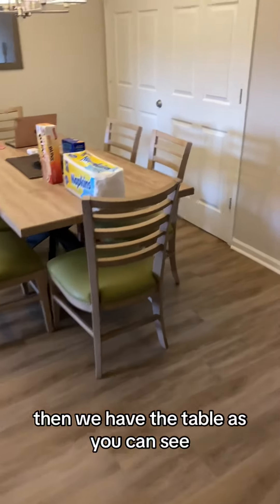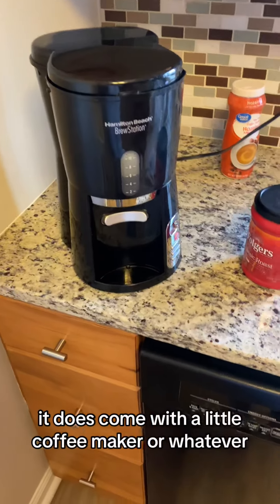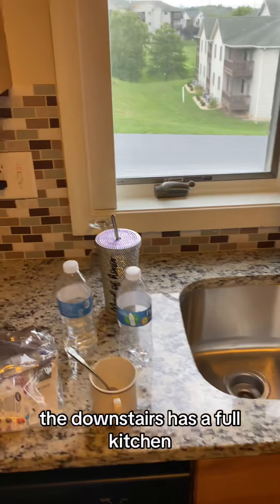Then we have the table — as you can see, we just got in last night so we're still settling in. It does come with a little coffee maker. Okay, dishwasher, which is nice. This is the upstairs unit; the downstairs has a full kitchen.